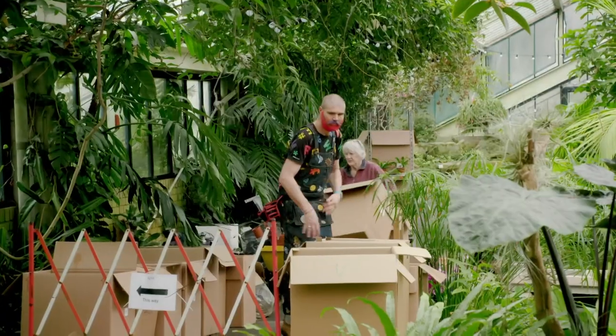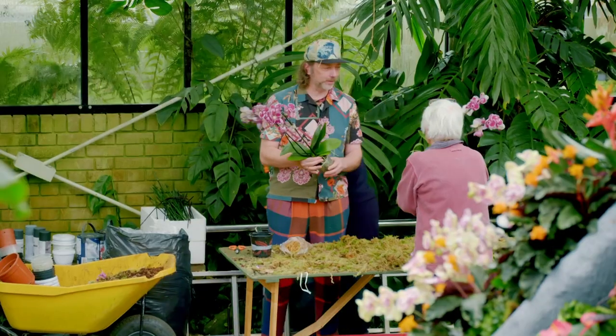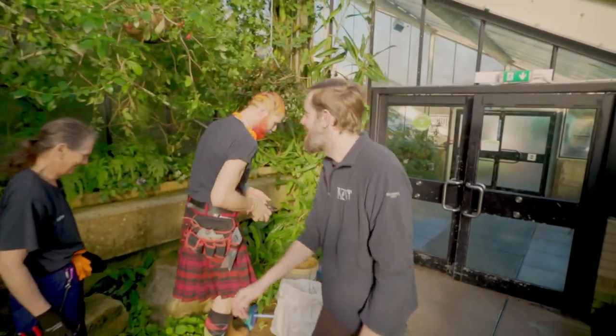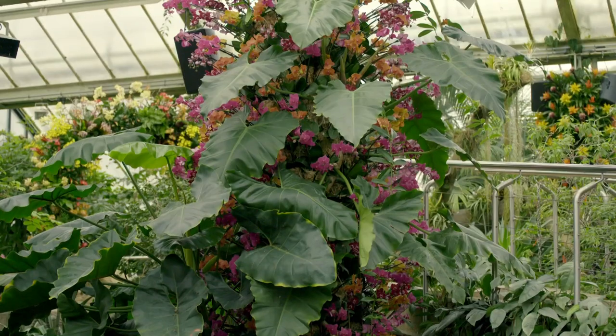With the volcano to finish and thousands of plants still to position, the team are really up against it to hit the deadline in just one week. But they pull through: "We've had a few late evenings, but everyone's really come together and finished it off on time — great stuff."